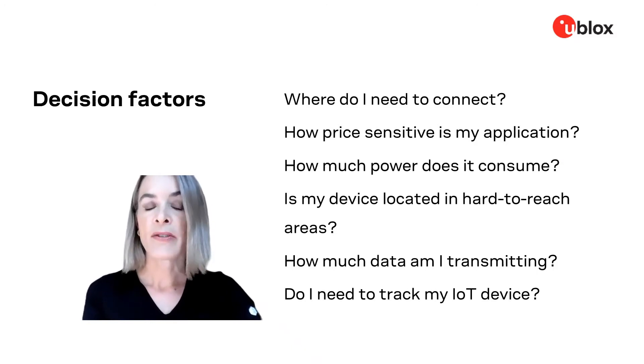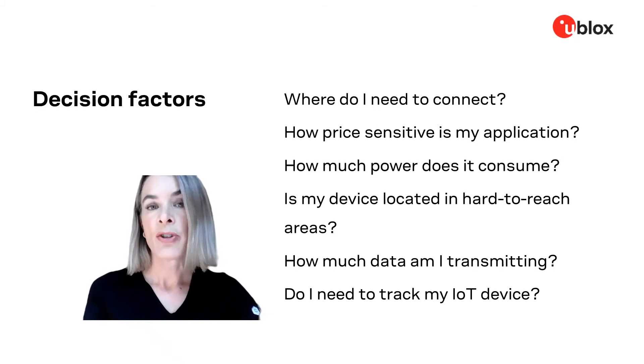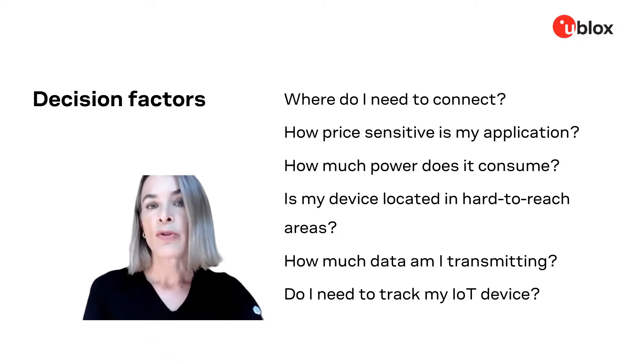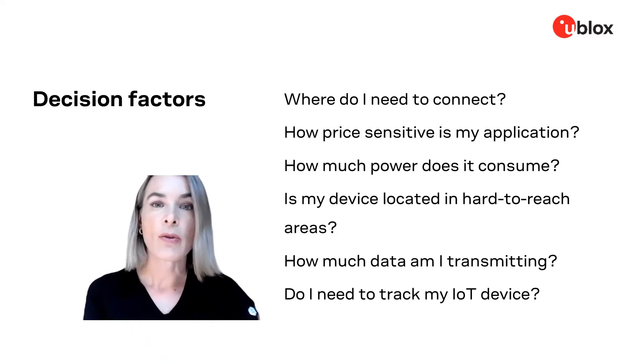How price-sensitive is my application? If you're planning a pet tracker versus a high-end telematics device, your bill of materials will look very different. Depending on what that is, you might have to make concessions and prioritize technologies based on what you can afford within your device design.